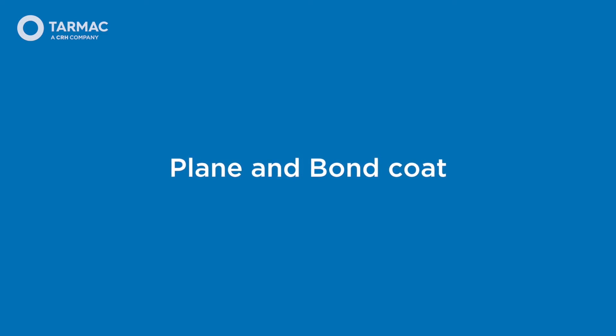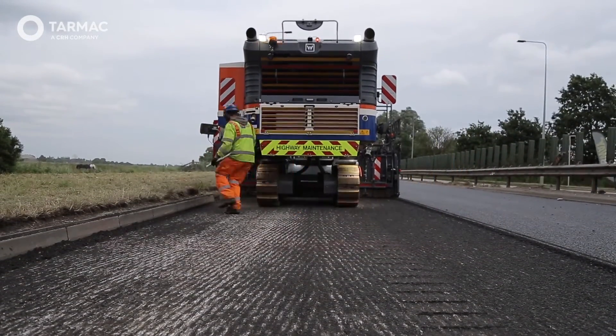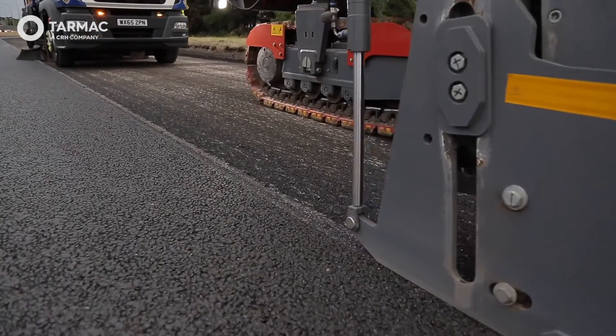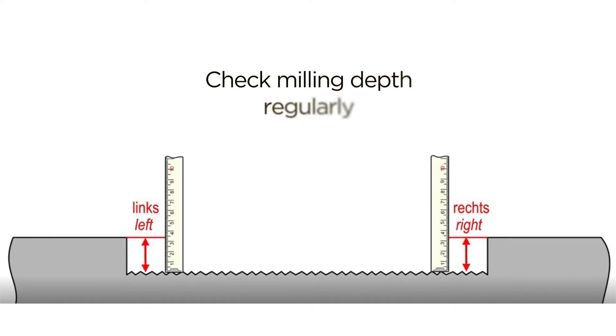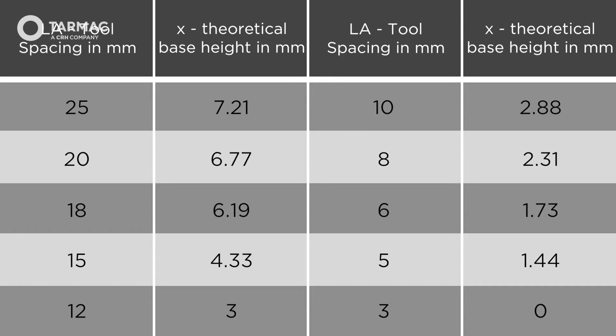Plane and Bond Coat. The planing operation is a critical part of any surfacing project, particularly when replacing surface course materials. The accuracy and quality of the plane surface affects the quality of the finished surface. The plane surface must be as smooth as possible to mitigate the risk of aggregate drag, as this will affect the finish and ride quality. Utilisation of the level control functionality of the planer will ensure an evenly planed surface. The level and depth of the plane surface should be checked at regular intervals to ensure accuracy and to allow adjustments to be made where necessary. The speed of the planer and the tool spacing also have an impact on the plane surface; the rule of thumb is the slower the planer speed and closer the tool spacing, the better the result.